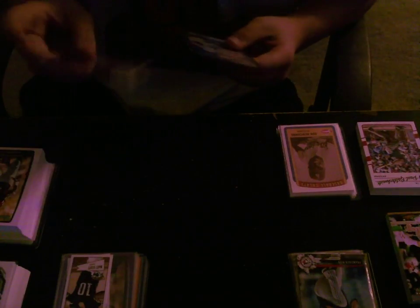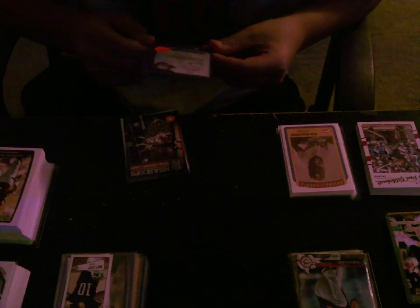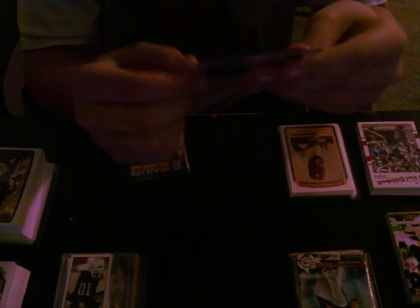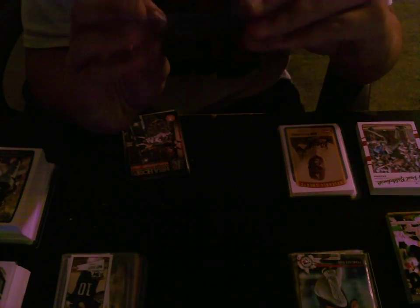I got one pack of 17-18 Upper Deck Series 1, and I got this Andreas Borgman Young Gun. I don't really know anything about him, but it's worth a couple bucks on eBay.